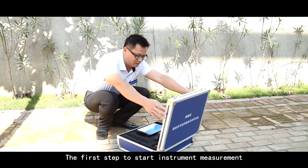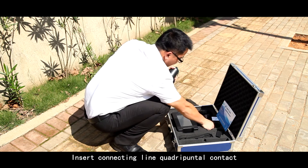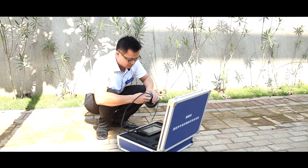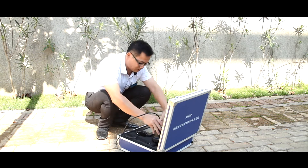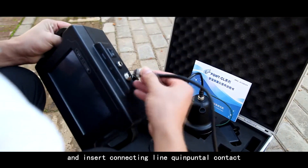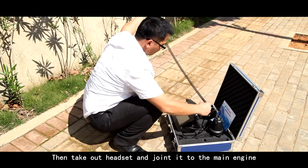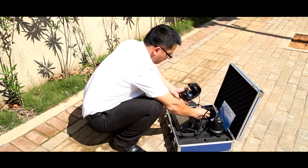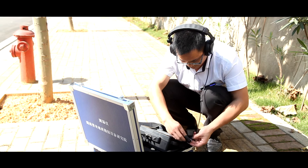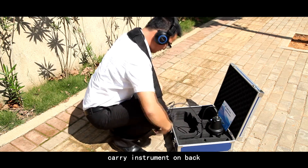The first step to start instrument measurement is instrument assembly. First, take out the sensor and connecting line, insert the connecting line quadruple contact into the sensor and screw it up. Then take out the headset and join it to the main engine and put it on. Finally, join the straps. After connection, carry the instrument and post the instrument.